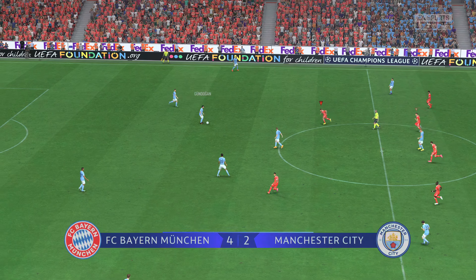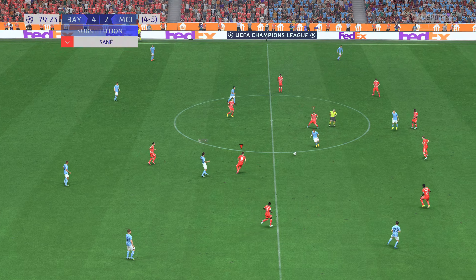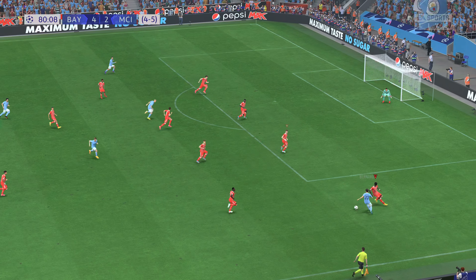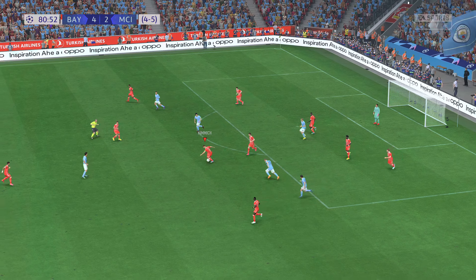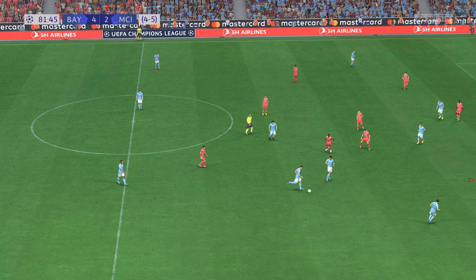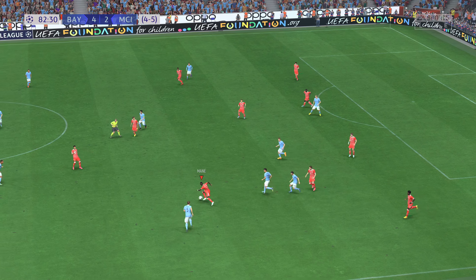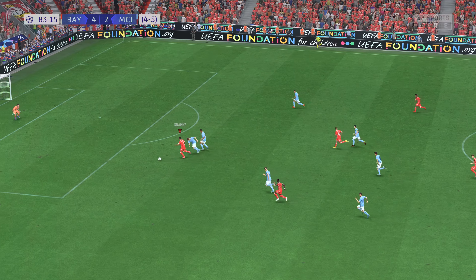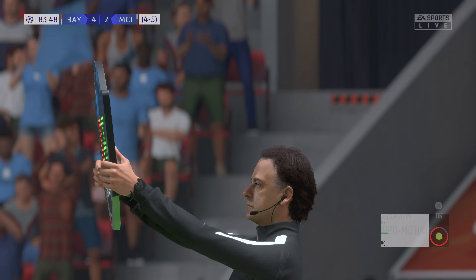What a tie this has turned out to be — 5-4 the aggregate score. Oh nice ball. Fernando Silva — well that takes the wind out of their sails, great defending. What can they do from here? Disappointing end to the move. Oh big opportunity — powerful effort, but not threatening the goalkeeper, and he'll be disappointed.